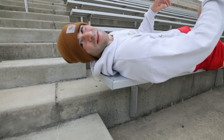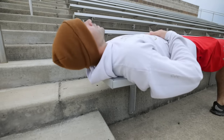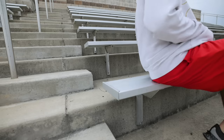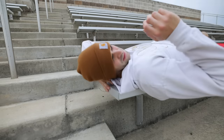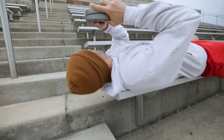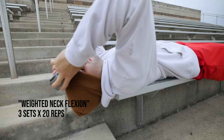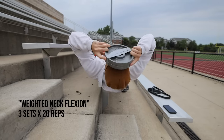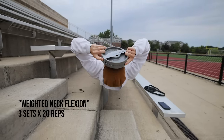The next direct neck exercise was the weighted front neck crunch, working primarily the sternocleidomastoid — those big beefy muscles in the front of the neck. You start by getting in a neutral spine position with your head off the end of a bench or platform — I used the bleachers. I chose a weight that was moderately light, only 10 pounds, going slow and controlled throughout the range of motion of neck flexion. For 20 reps, this weight was plenty. Three sets of this exercise, resting 60 seconds between each set.